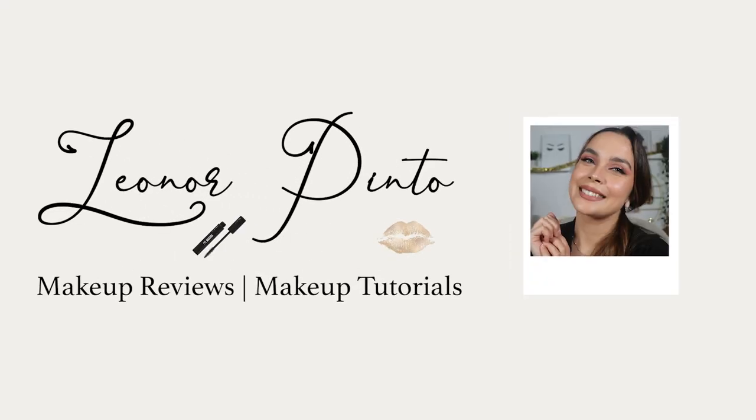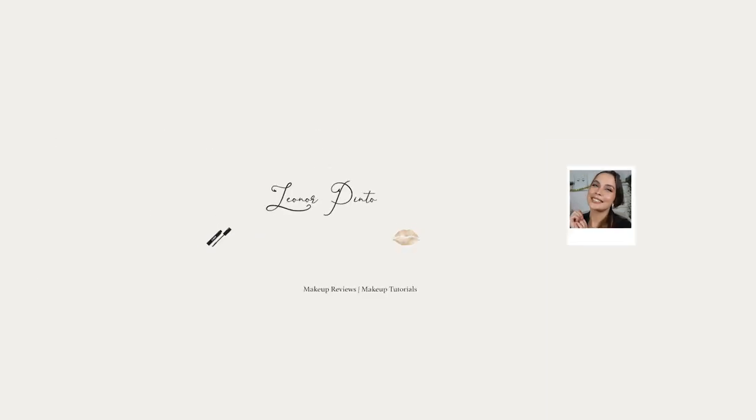I always thought, what are the best foundations? In this video I'm going to be sharing my top 5 foundations that I love and I think you should know about. Hello, my name is Leonor, I'm a makeup artist and a makeup lover, and here on my channel you can always find videos about makeup — tutorials, reviews, and tips.